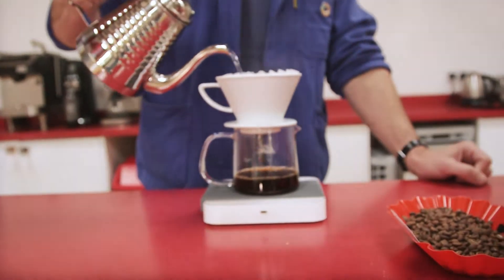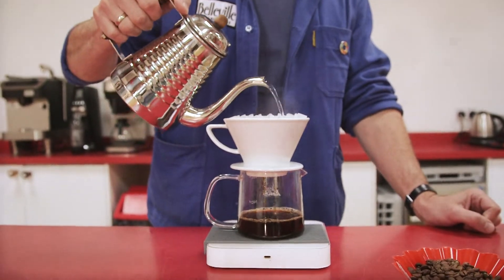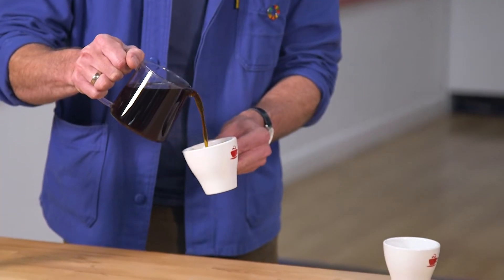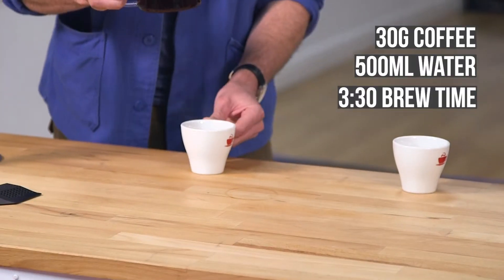And we're back, and Dale's brewed the coffee for us — the Leecho Binsarchi Natural. How did you brew it? I've done a Kalita Wave. We've done 30 grams of coffee, 500 mils of water, and a nice three and a half minute brew time.